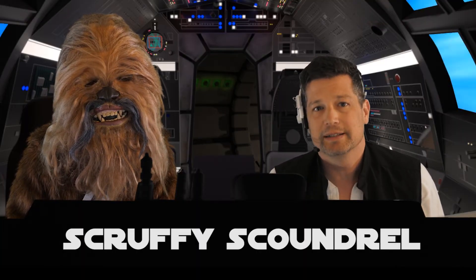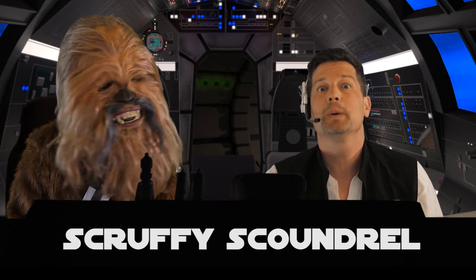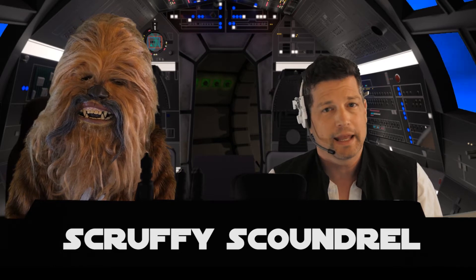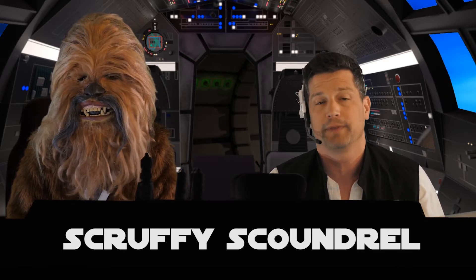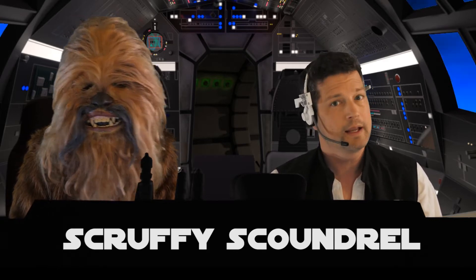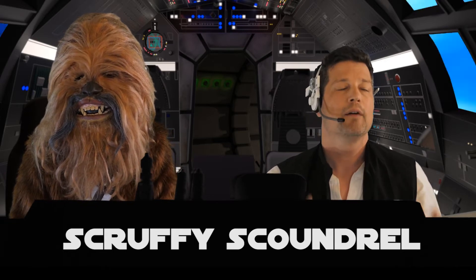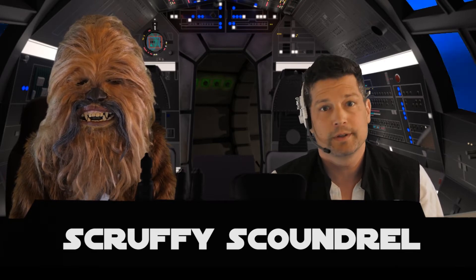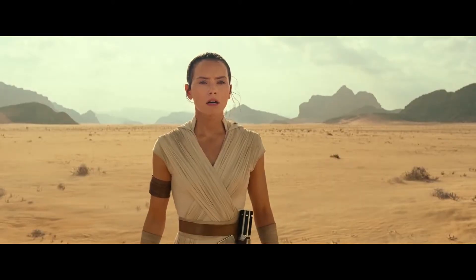Welcome back everybody! Today we're going to break down the teaser trailer for Star Wars Episode 9 that debuted last week. Chewie and I watched it the first time last week with no idea what to expect — things were flying at us fast and furious. We're going to take our time and break it down now. If you didn't see our reaction video, the link is below. FYI, we're probably going to get into some spoilers, so if you want to stay spoiler-free, you might want to come back after December.